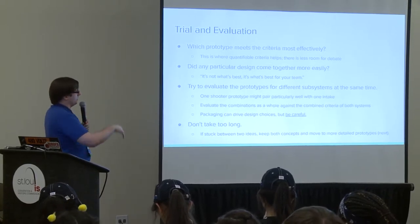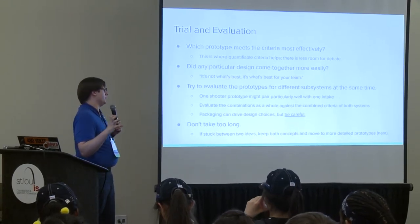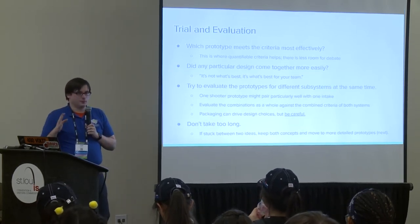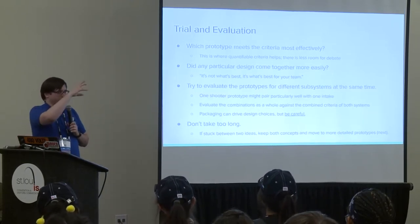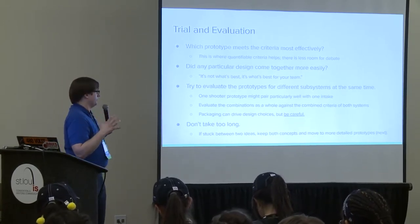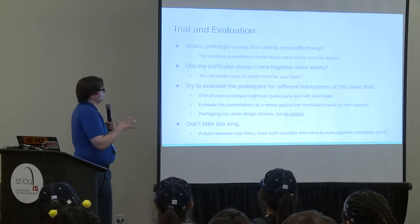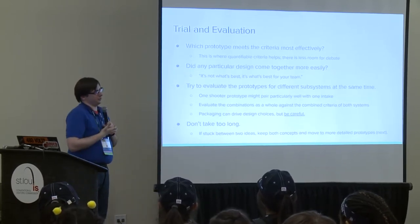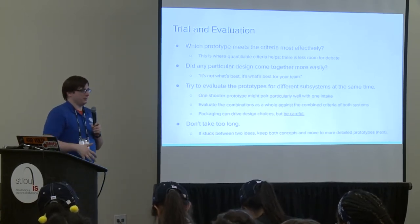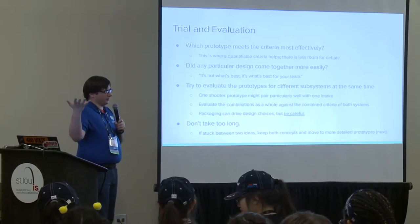When trying out concepts, go through this phase quickly to get to detailed prototyping, where you really learn what you need to build a good robot. Compare prototypes to the criteria—and it's important you set those criteria before brainstorming, so they're based only on your strategy and not subconsciously tilted toward your favorite idea. Quantifiable criteria help: if it's just 'pick the best intake,' what does that mean? But if it's 'pick the intake that gets the ball the fastest,' you time it—whichever has the lowest number, you've figured it out.